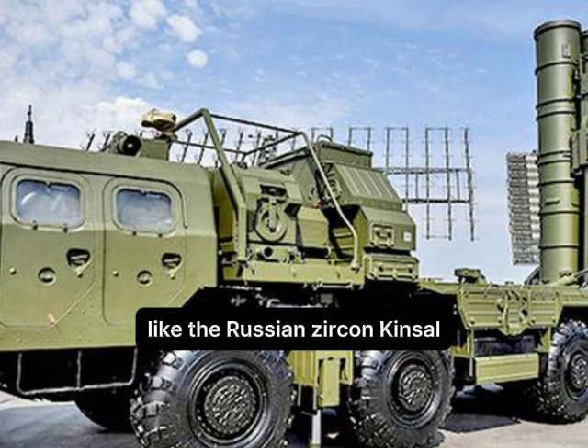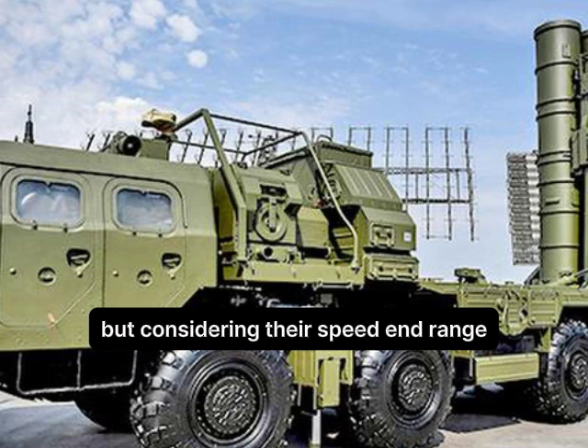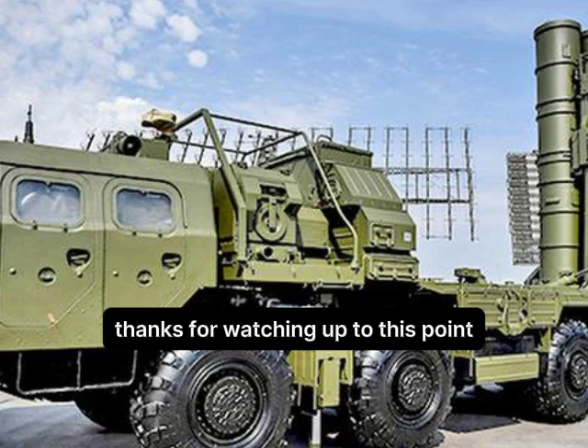Do you think hypersonic missiles like the Russian Zircon, Kinzhal, and Avangard can be stopped by modern air defense systems, considering their speed and range? Thanks for watching up to this point.